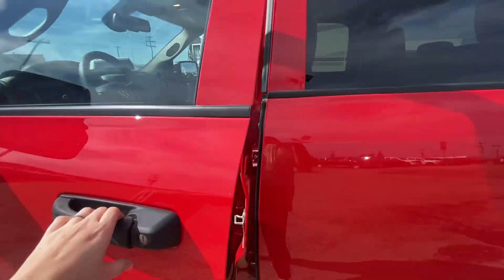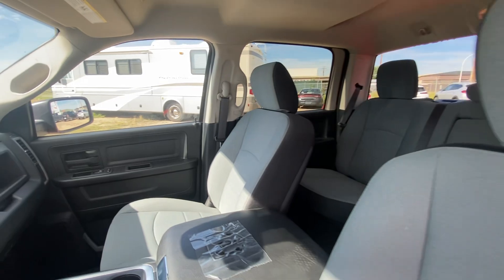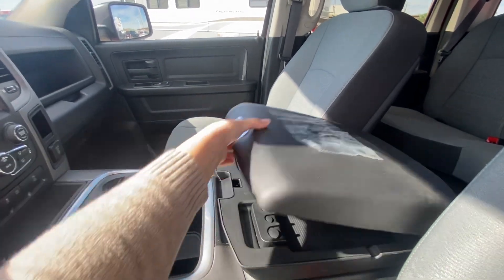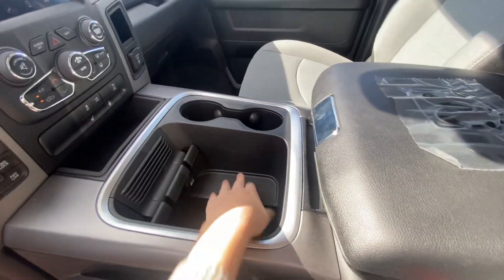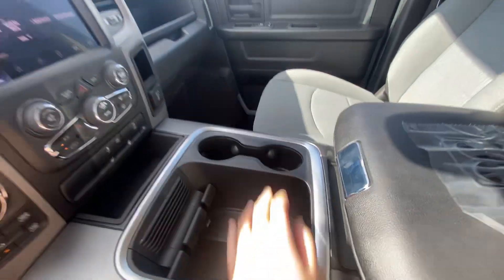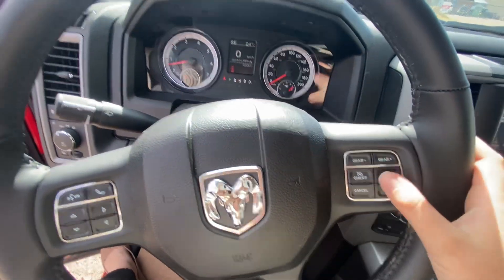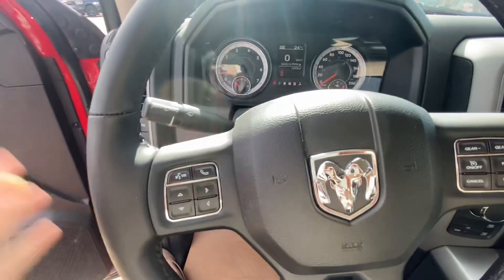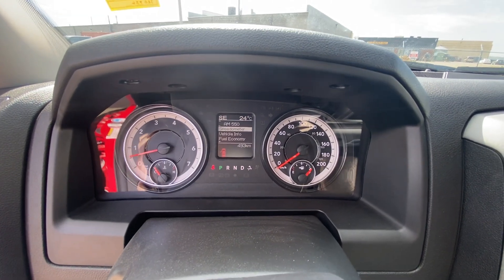Opening the driver door here, powered front seats. You have a full center console in this guy as well. Open this up — a little bit deeper well there with the center console. Storage for your phone and your cup holders there as well. On your steering wheel, on the right you have all of your cruise control options. On the left, all of your center screen options here, which is always super nice.